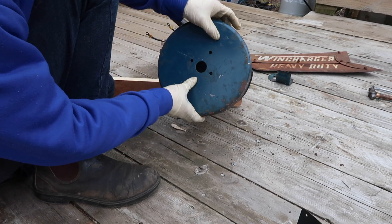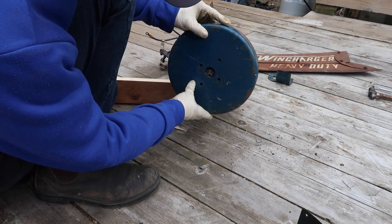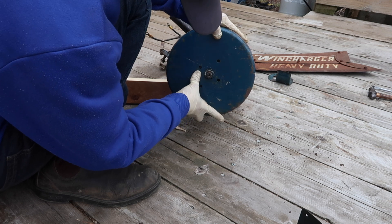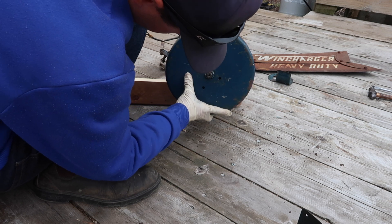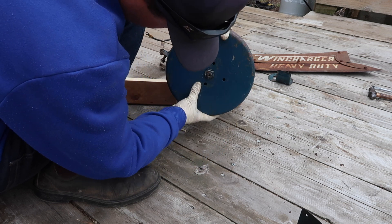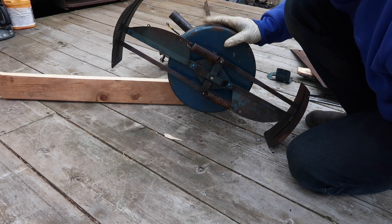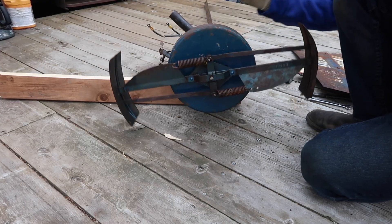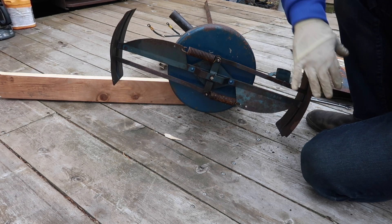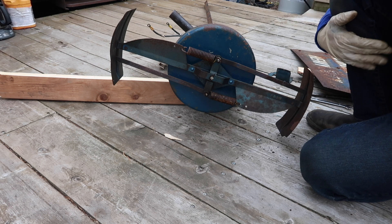We're going to put the drum on just for looks and set it up on the tower, just for looks, until we get blades. It looks like there are two different sets of holes depending on what model you have. It's starting to look like a windmill now — I just put that on temporarily so it doesn't look so bare up there when it's sitting on the tower. Now we're going to turn it around and put the tail on.